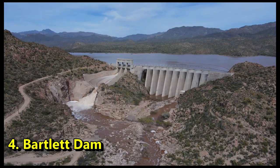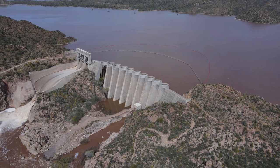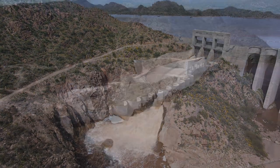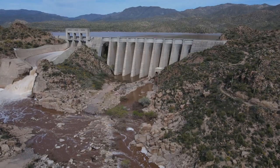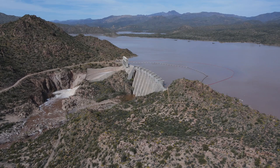Number 4, Bartlett Dam. This is another unique one due to its multiple arch buttresses, and it's only located about 12 miles south of the previous Horseshoe Dam. Now you can't exactly park and get out to get super close to this one, but there is an area a half mile down from the dam where you can park, get out, hike a little bit, and still get some pretty good shots of the dam. This one was built in the mid-1930s, stands at 308 feet tall, and is 800 feet long. And of course it dams up the Verde River, creating Bartlett Lake.